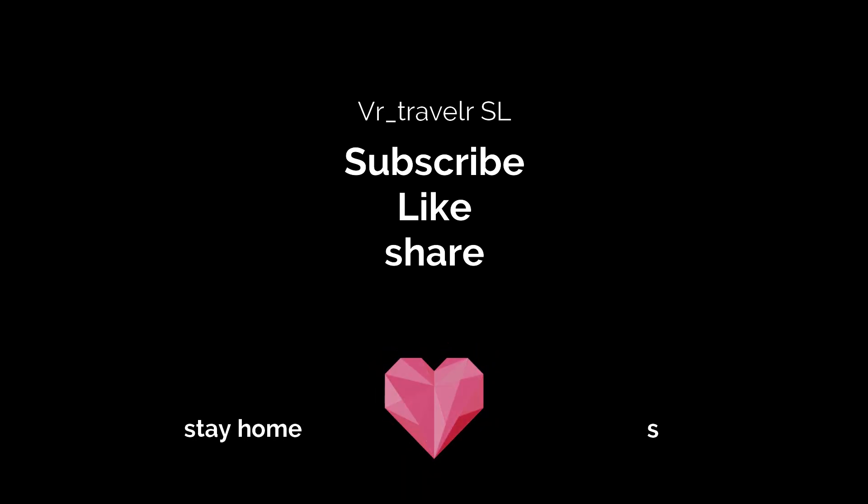I hope everyone enjoyed this video. So please subscribe to my channel, like this video, and hit that bell icon. Okay, have a great day everyone.